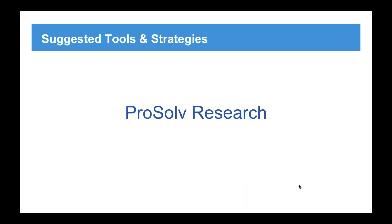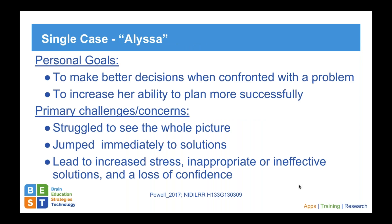That's a sweep through the ProSolve worksheets and app. We did a couple of research studies with the ProSolve package. I'll focus primarily on our single case study with one individual — her student name is Alyssa — and we wanted this to be very person-centered: 'You're in charge here. What's important to you?' In her case, she wanted to make better decisions when confronted with a problem — she was generally interested in problem solving and planning. She was a college student trying to take classes at a local community college, juggling homework, working out, and family life. Her challenges were struggling to see the whole picture, jumping immediately to solutions, and increased stress attached to not being able to think ahead.